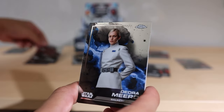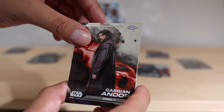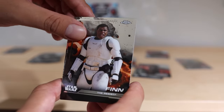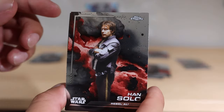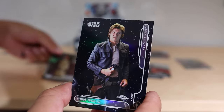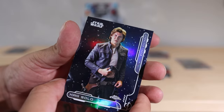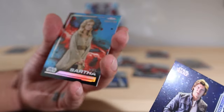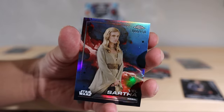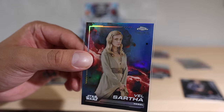We got Cad Bane, B2 Emo Droid, Dedd Ramiro. I want a lot of the brand new debut characters as well. We got Cassian Andor, IG-11, Finn as the stormtrooper. That's a really really good Han Solo right there. We got Mace Windu for our first green card. Whoa, Han Solo some type of Rebel Alliance card - gorgeous! And another numbered card - a blue Vel Sartha from Andor, 60 out of 150!